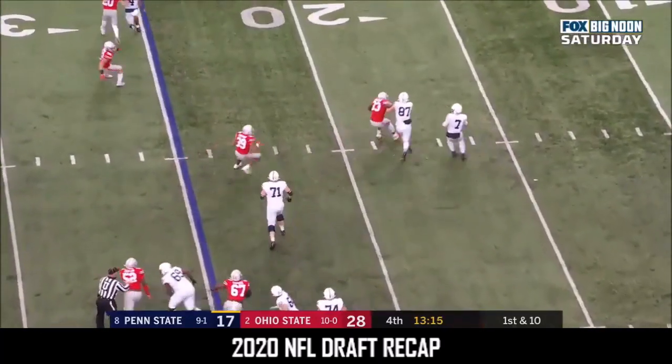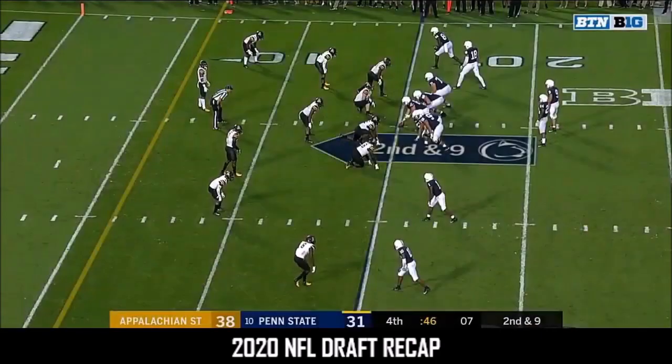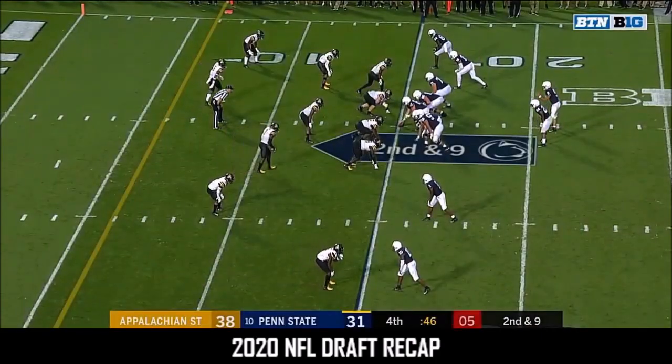Levis sprints out of the pocket, sets, throws, and caught. Seconds to play at Beaver Stadium.